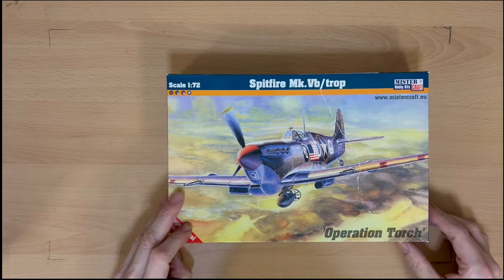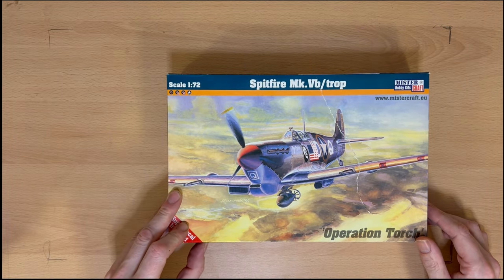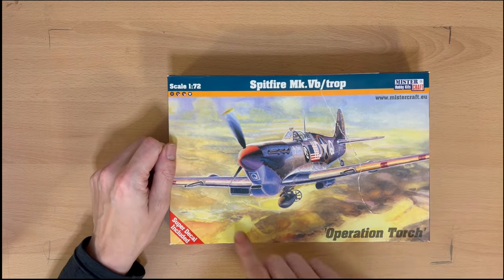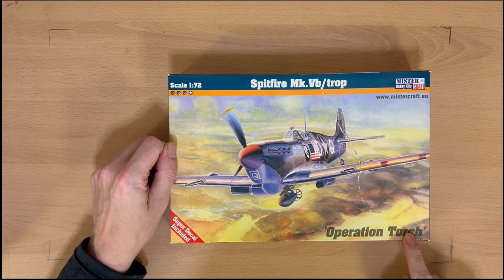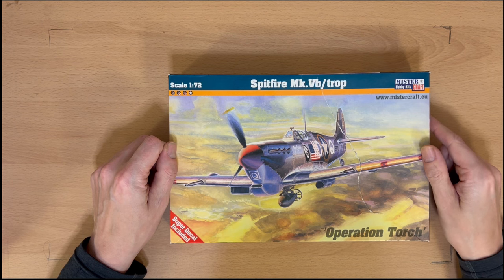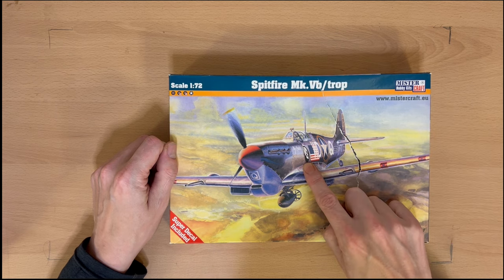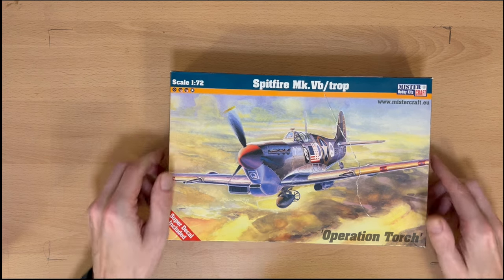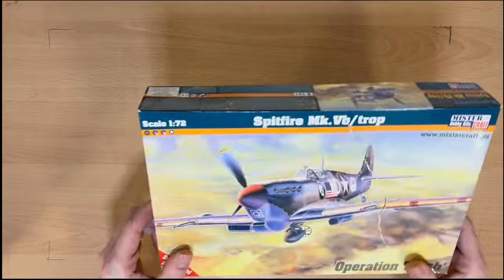Number four — we have a Mr. Craft Hobby Kits Spitfire Mark 5B Tropical. This one's done out in US colours for Operation Torch, when the Allies landed in Vichy France, Algeria — and I think that was 1943. It's got a rather nice US flag on it and a school symbol. Bit damaged there, but never mind. That's number four.